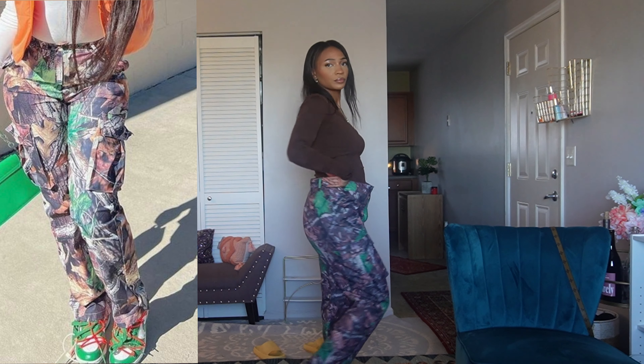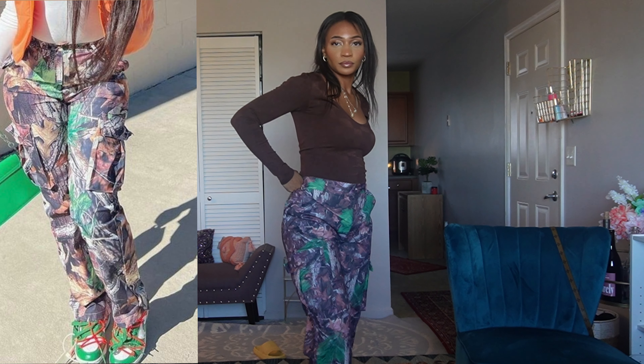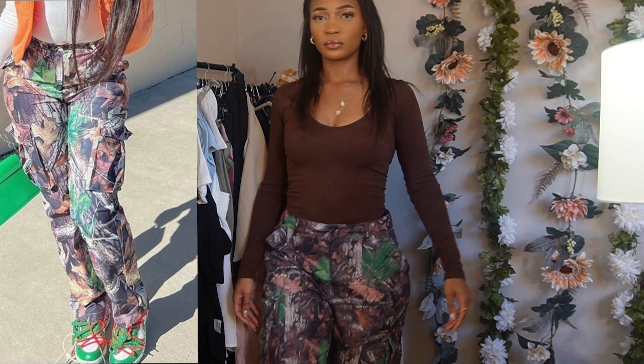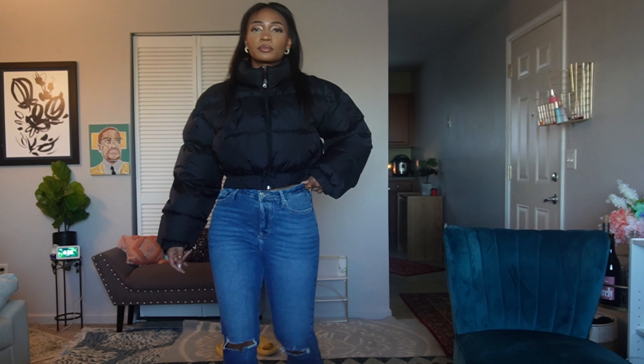These pants are from Lovely Wholesale — they're some camo ones, and they're printed as well. Very lightweight material, almost like windbreaker or workout material. I think they're really cute and you can make them a little more girly, like how I styled them with a bodysuit. Just make sure your underwear isn't showing, because that's not cute.